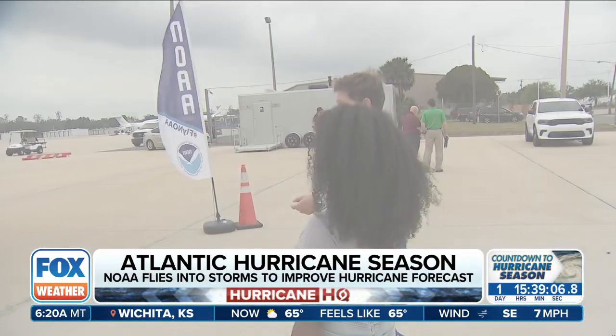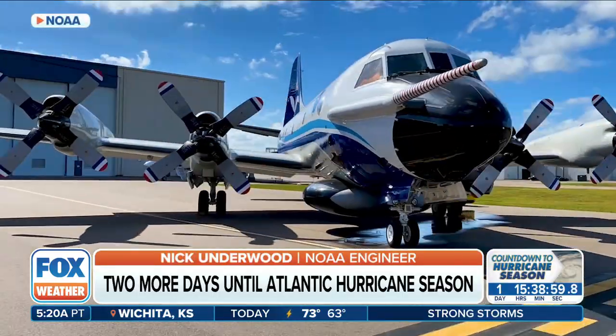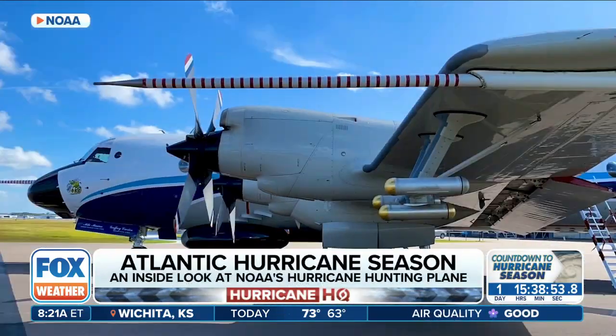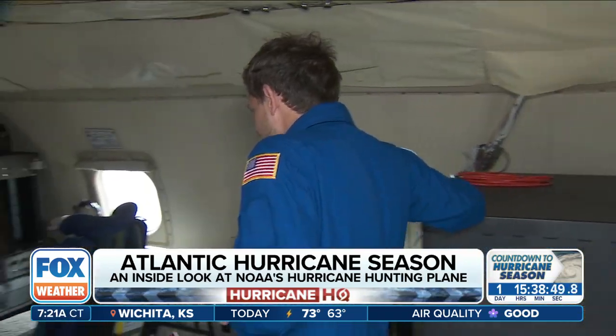NOAA engineer Nick Underwood gave us a tour of the P-3 — it's a flying research laboratory. We've got three radar systems on board: one in the nose, one in that M&M-looking fairing on the bottom of the plane, and one in the radome sticking off the back. Flying at about 10,000 feet, a typical mission lasts eight hours or more with about 15 crew members.